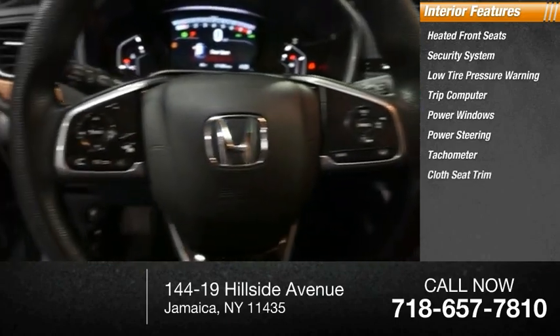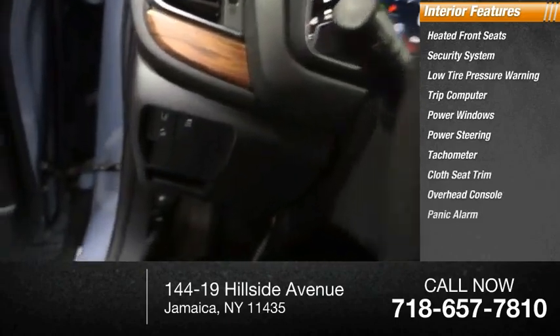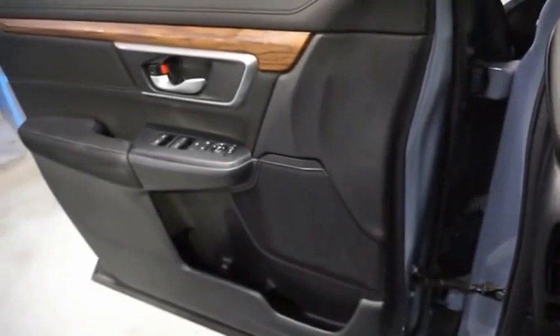Tachometer, cloth seat trim, overhead console, panic alarm. Is love at first sight really possible? Let us know when you stop in.